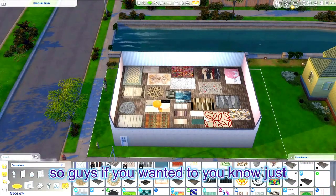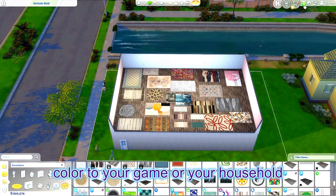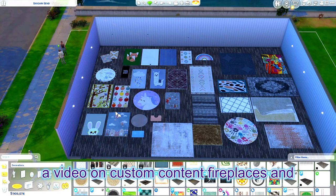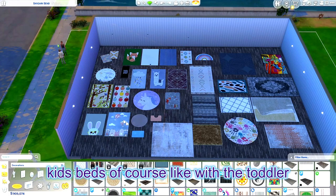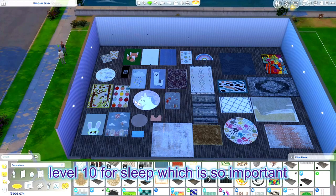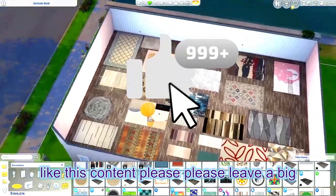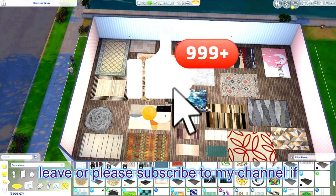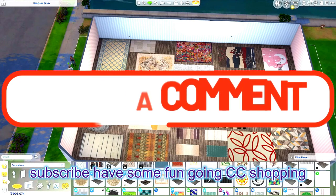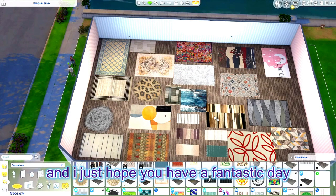So guys, if you wanted to just maybe start out with some custom content rugs to add a little splash of color to your game or your household, I would get some rugs. I have videos on custom content fireplaces and kids beds — with the toddler beds and kids beds, you can get a level 10 sleep stat which is so important for Sims kids. If you liked this video please leave a big thumbs up, subscribe to my channel, share this, and have some fun going CC shopping. I hope to see you in the next video — have a fantastic day! Bye.